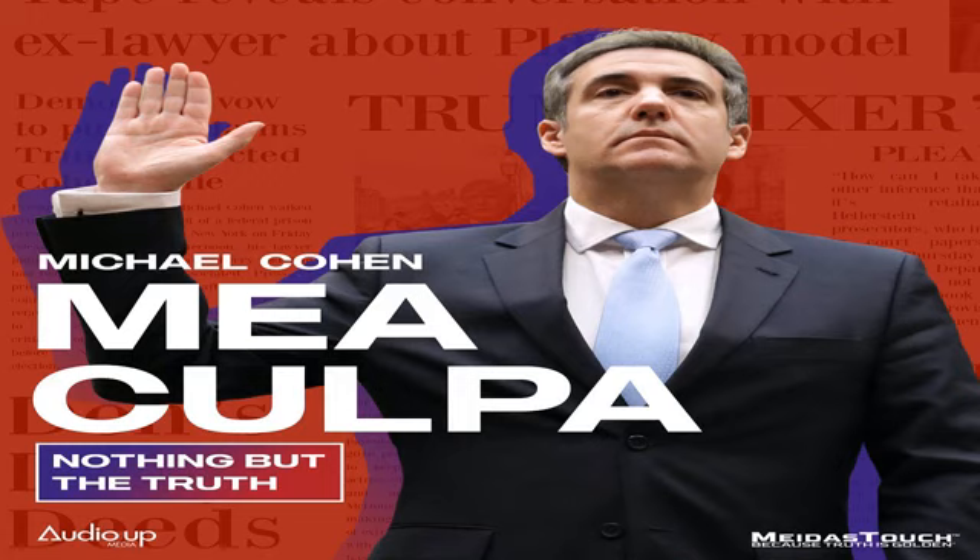Despite the violence and tumult of the day, Congress was back in session just hours later to certify the Electoral College vote for Joe Biden. The proceedings took on a profoundly different tone, with some Republican lawmakers looking deeply shaken. Now we gather due to a selfish man's pride and the outrage of supporters who he has deliberately misinformed for the past two months and stirred to action this very morning. What happened here today was an insurrection incited by the president of the United States.